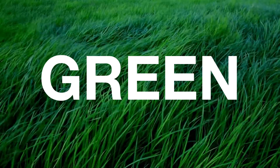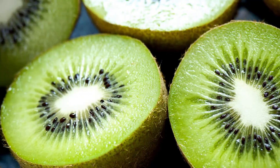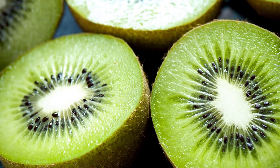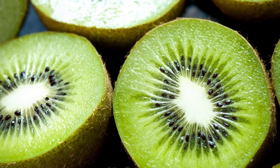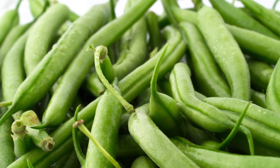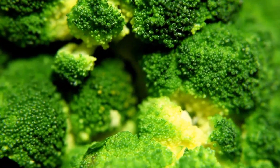Now let's do green. What are some green fruits and vegetables? There are lots of green fruits and vegetables, including kiwi, green beans, and broccoli.